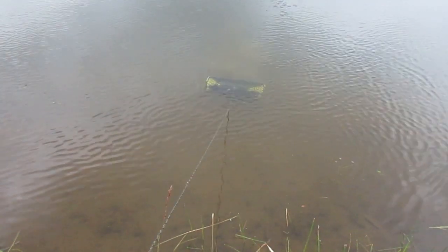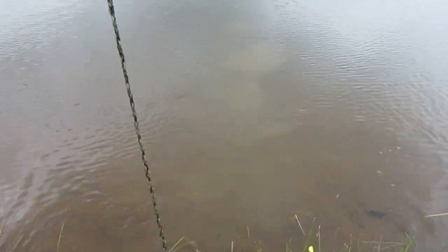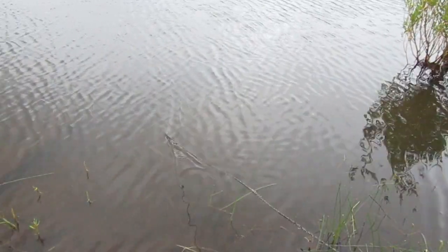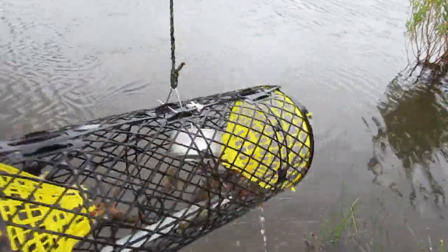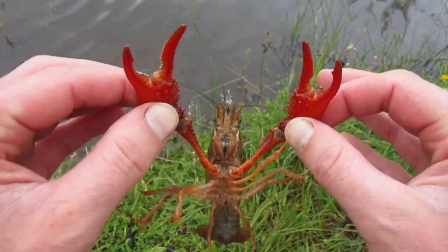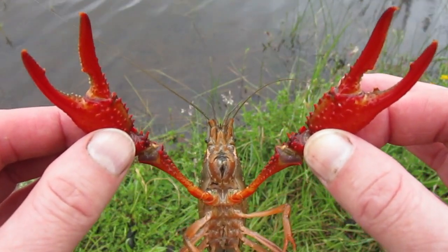So here's trap number two, let's check it out. Not a few in this one. And here's trap number three — oh yeah, a couple of nice big ones. Look at that — boy that guy's huge. Look at this crayfish, super cool. Bright red claws. Awesome.